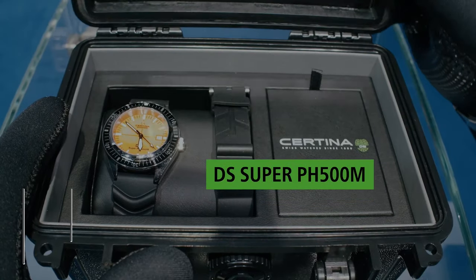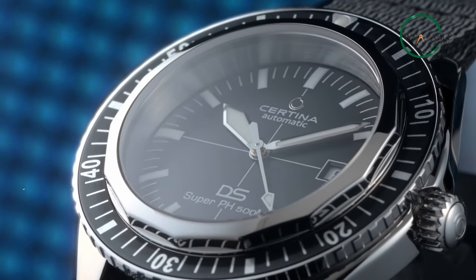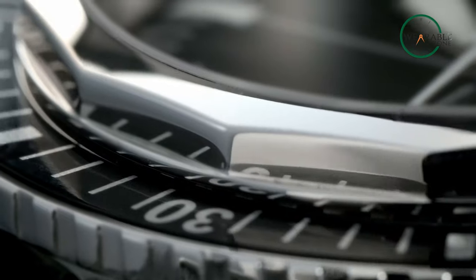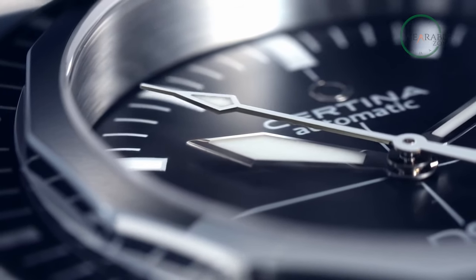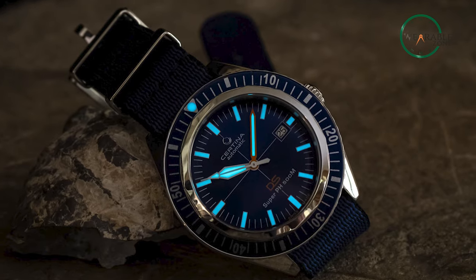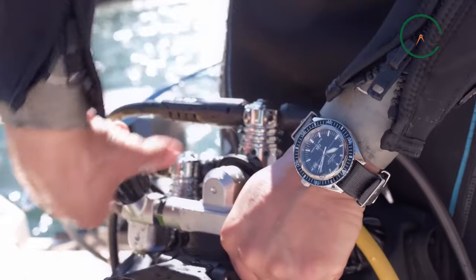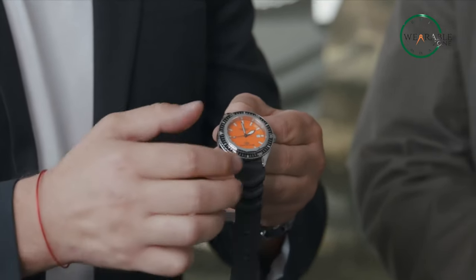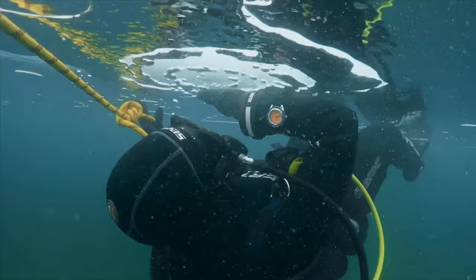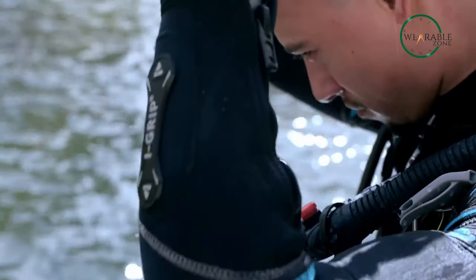If you're looking for a reliable and stylish dive watch that works flawlessly while looking like a million dollars, look no further than the Certina DS Super PH500M. This impressive timepiece boasts a durable 43mm 316L stainless steel case and bezel with an aluminum insert, all coated in SuperLuminova for maximum visibility underwater. The scratch-resistant sapphire crystal and anti-reflective treatment ensure crystal-clear readability, while the watch's ISO 6425 certification guarantees its performance in even the toughest underwater environments. With an automatic Powermatic 80.611 movement, 80-hour power reserve, and Nivacron technology, this Swiss-made watch is both powerful and precise.